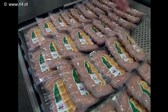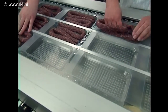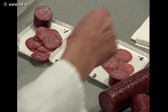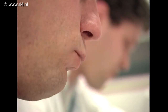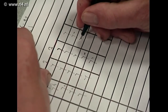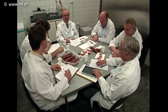Er worden hier duizenden worsten per dag gemaakt, jaar in jaar uit. Net zoals in de rest van de vleessector willen ze ook hier een constante kwaliteit. Daarom komt er iedere week een team van mensen samen om de smaak en de geur te testen. Als het goed is, smaakt het iedere keer precies hetzelfde.